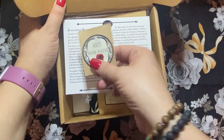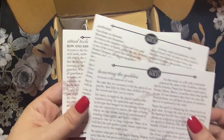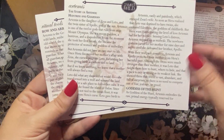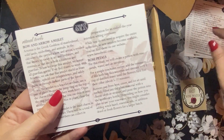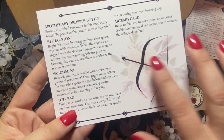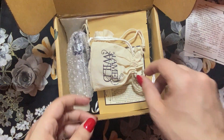So it looks like we have a sticker for Rosewater. It looks like they're focusing on the goddess Artemis this month. We've got the story of her as well. And then it looks like we got a bow and arrow amulet and rose petals, a dropper bottle, a ritual stone, a piece of parchment, a tote bag, and an Artemis card.